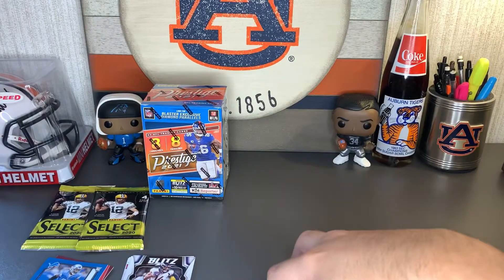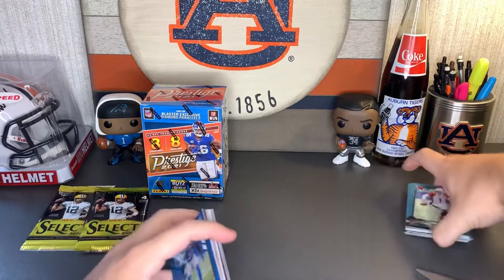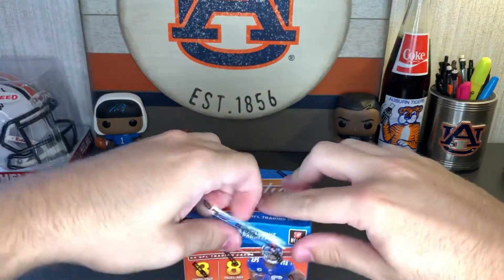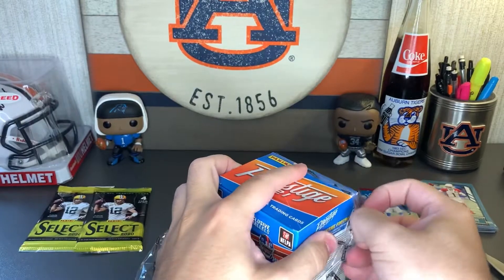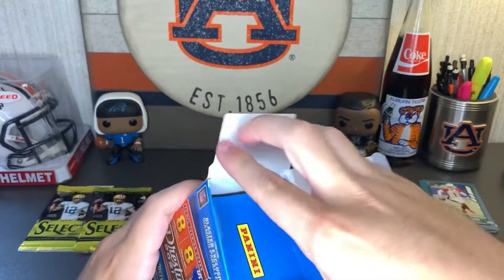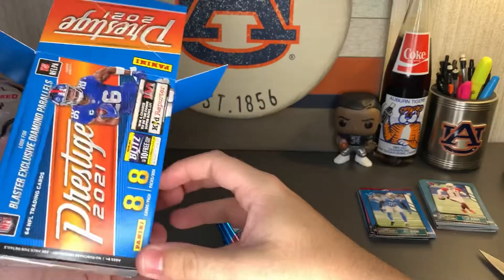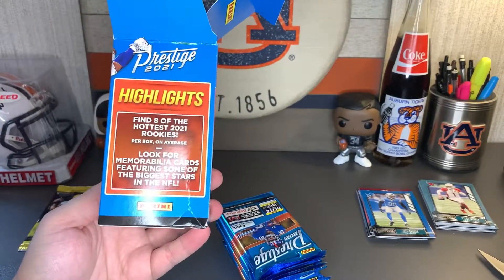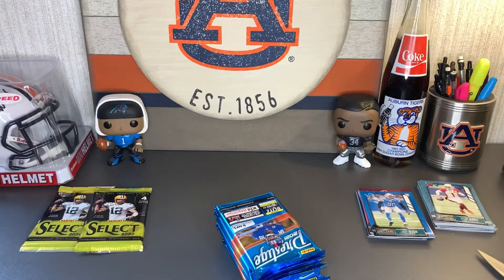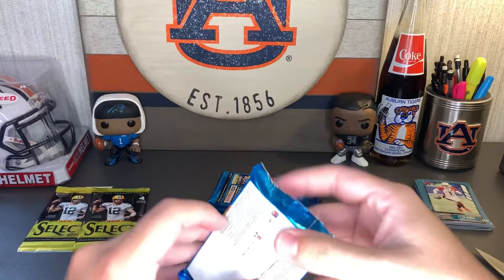Out of that I think we did pretty alright — nothing too spectacular but we got a couple good rookie cards. Let's put these over here and get into this Prestige blaster box — freshly sealed, freshly unsealed. Eight packs, eight cards per pack. Beautiful. We're looking for eight of the hottest rookies per box on average, so maybe one per pack. Let's get into the first one.